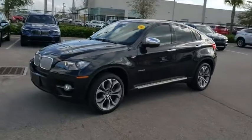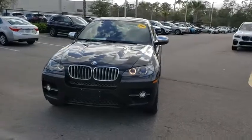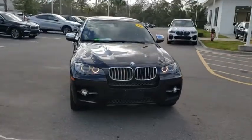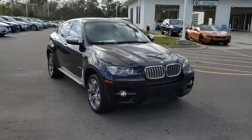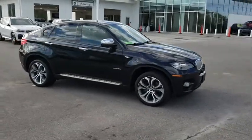2011 BMW X6. The X6 Sports Activity Coupe has broken all barriers and found itself in a class all its own. This vehicle has less than 70,000 miles. Here are some of this vehicle's great options.